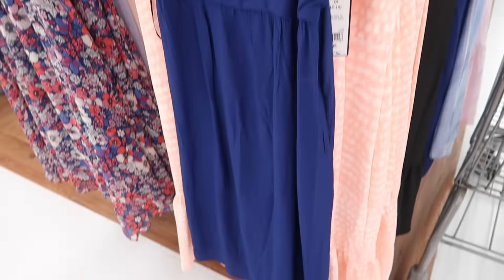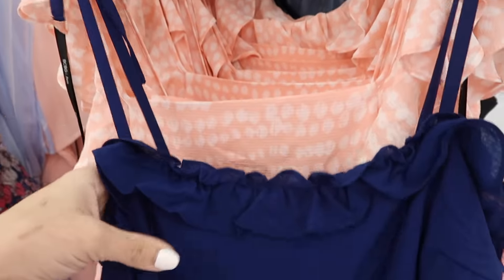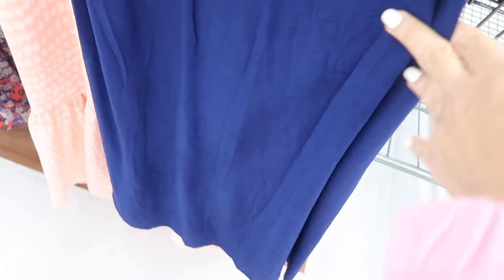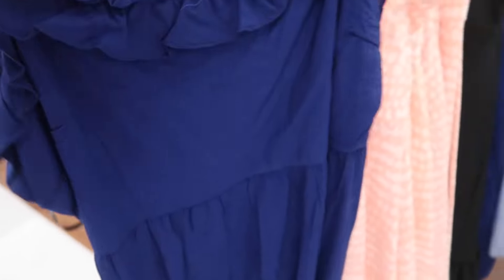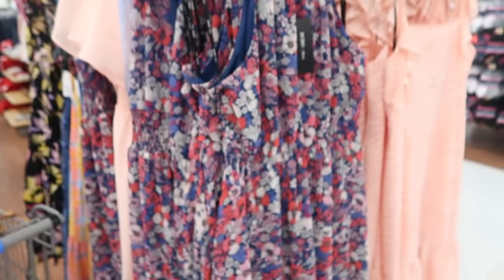Also from BCBG is this little smaller strap ruffled dress. This has that tie detail so you can adjust the straps, little ruffle detail around the neckline, nicely silky fabric, seam detailing with the gathering under the bust, and then it's more straight. Same fit through the back. Comes in the navy and also this blue and white stripe — the texture is a little different on the stripe one — and these are also $40.